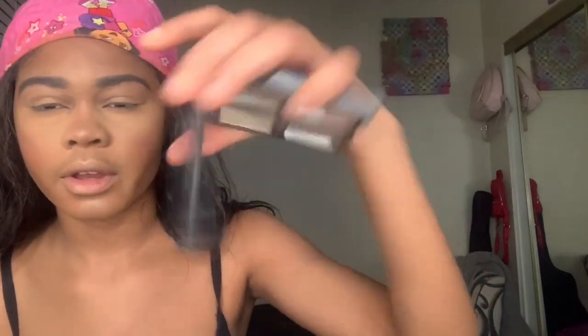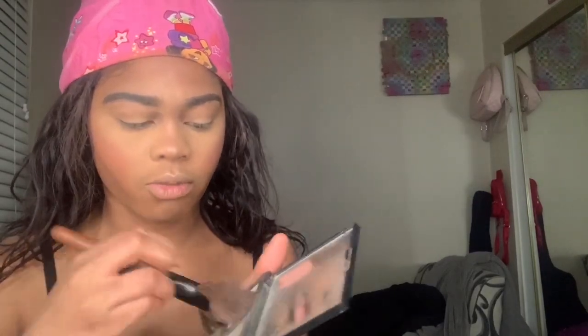I'm literally doing my makeup in the middle of the night and it's about to be three. This is the only highlight I have left — it's the ELF highlight. I wouldn't normally wear this one, but I need to go shopping for more makeup ASAP.